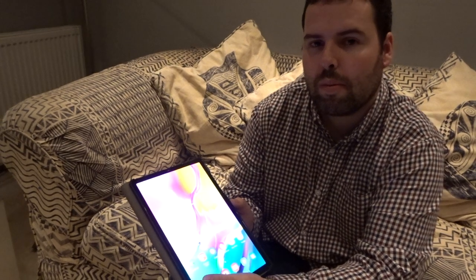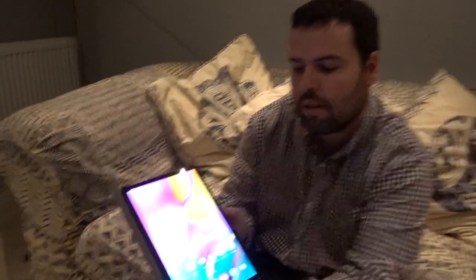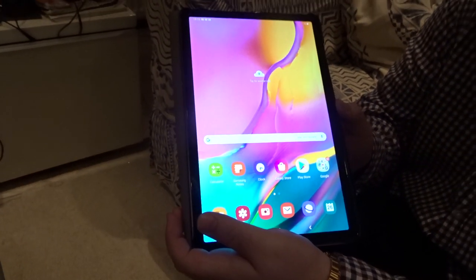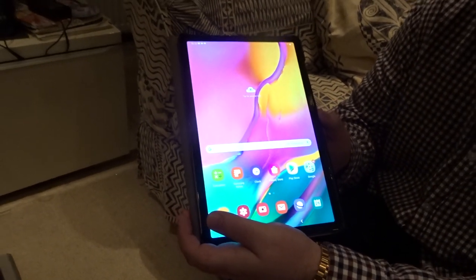I look forward to seeing your next video on which way you go, whether you go for the new Apple or stick with Samsung. Thank you for watching my video, please smash the subscribe button, and if you want to see some more videos about this Samsung Galaxy tablet, I'll make some more videos about it soon. Thank you for watching, bye-bye. Bye.